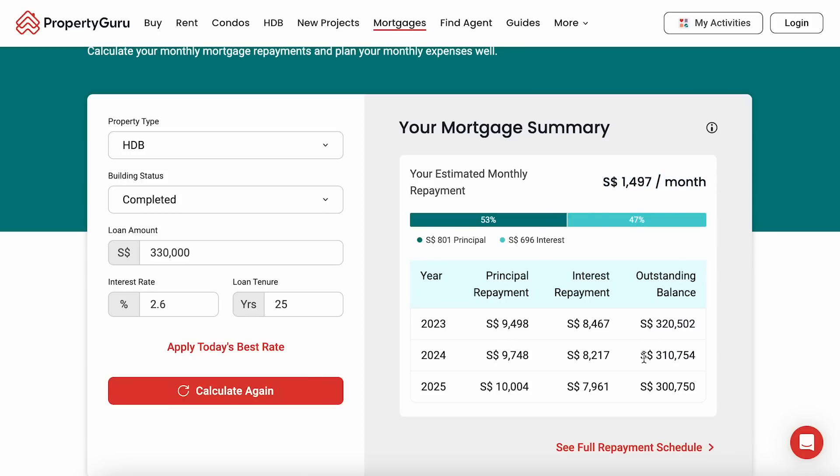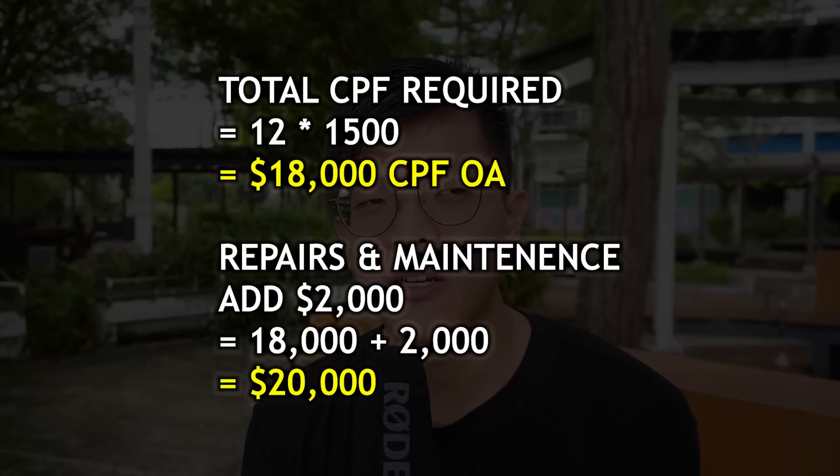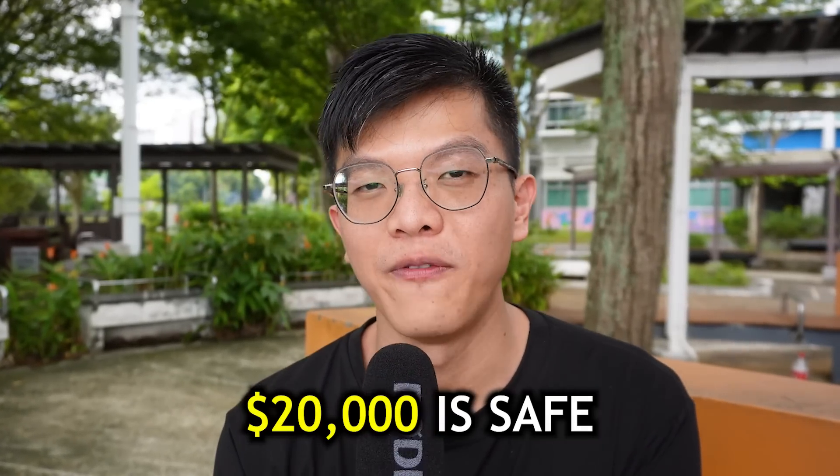You don't need to calculate this yourself — just use the PropertyGuru calculator and it will tell you the monthly mortgage. That comes to around 1,500 a month for you and your partner together. What I consider safe is having at least 12 months of mortgage payments stashed away in your CPF. If you're using CPF to finance, 12 months gives you enough runway to find a job and keep a roof over your head. So 12 months × 1,500 = 18,000, and I rounded up to 20,000 — the extra 2,000 covering maintenance, repairs, and other miscellaneous house expenses.